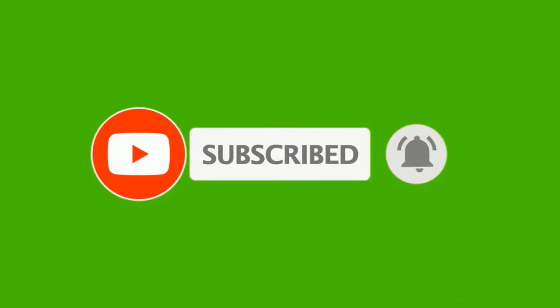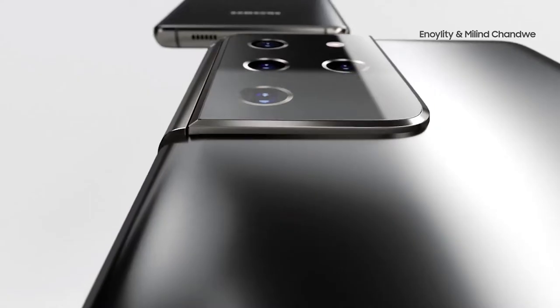Please subscribe and click the bell. You can also keep up on Facebook and Twitter by clicking the links in the description.